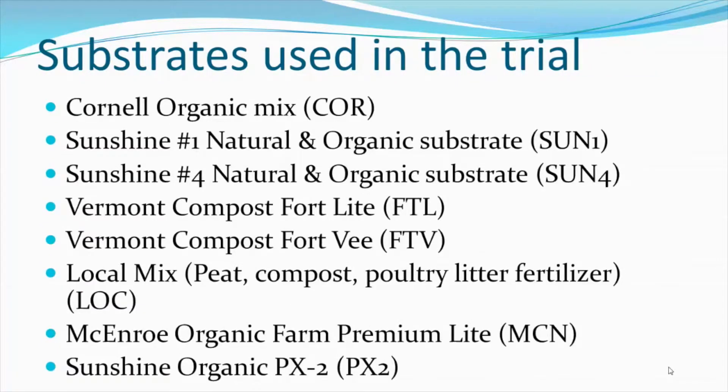Other substrates included Sunshine Natural and Organic substrates number one and number four — both peat and perlite-based substrates with an organic starter charge. We also used two mixes from the Vermont Compost Company: Fort Light, which contains peat, their compost, perlite, and several different sources of organic nutrients; as well as Fort V, which is similar to Fort Light but does not contain perlite.